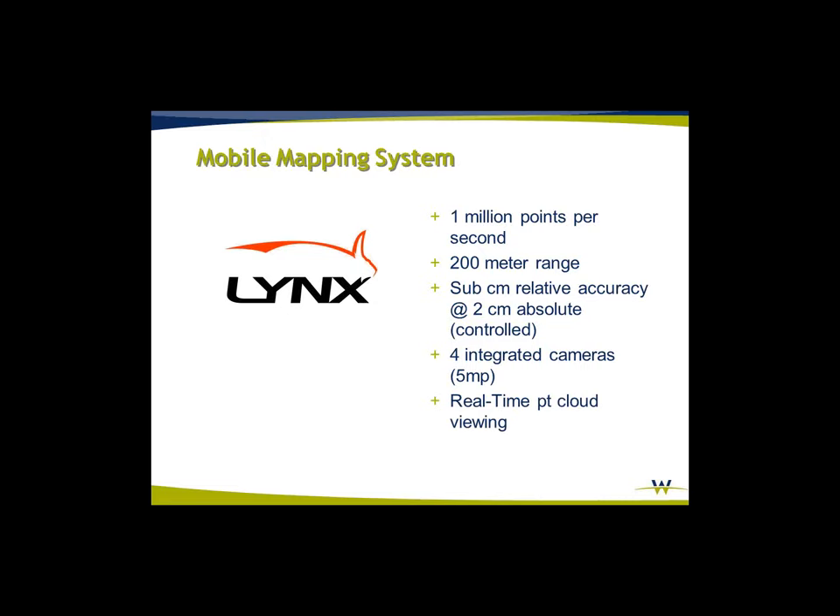Another benefit of the M1 system is the real-time point cloud viewing — the person in the field collecting the data is actually seeing a percentage of those points visually as they're collecting them. We also have the ability to adjust density. So if we want to do just a road project and conserve the amount of data collected, we would literally just turn on scanning in those areas and leave the remaining areas blank. It's an option — not one we use all the time, but if needed it's there.